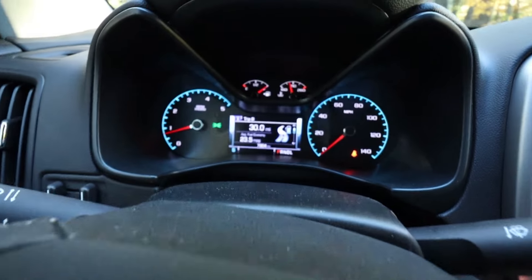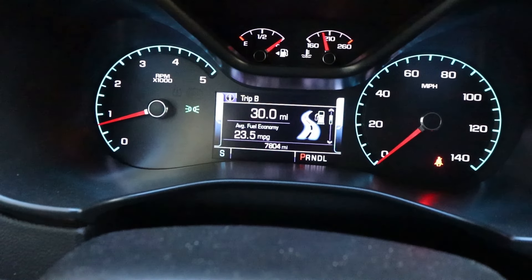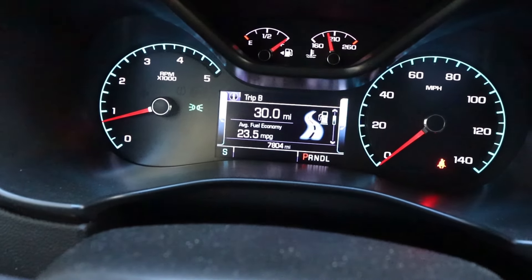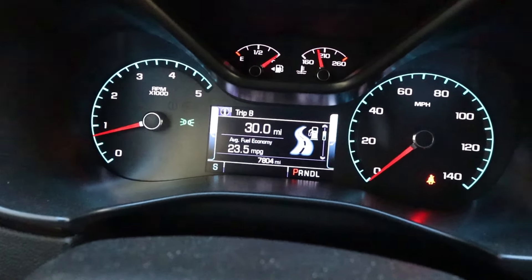Sounds pretty good, right — for a little four-cylinder? I'd be happy if that was my truck. Now let's go for a drive. Since the tune and exhaust were installed — only 30 miles — it's already averaging 23.5 miles per gallon, and that's with zero highway driving. This thing has not been on the highway once since the install.